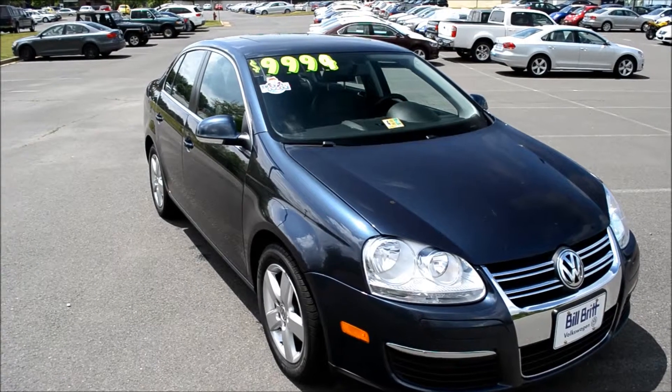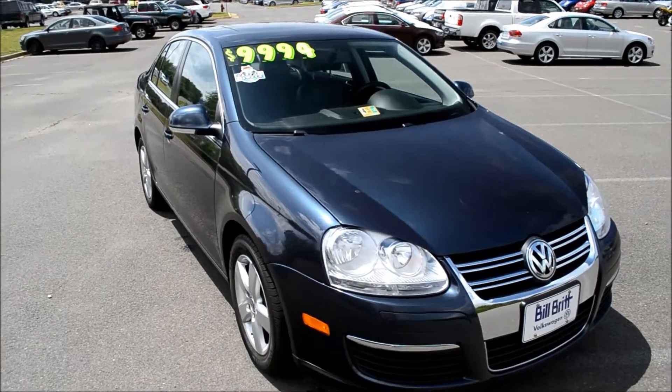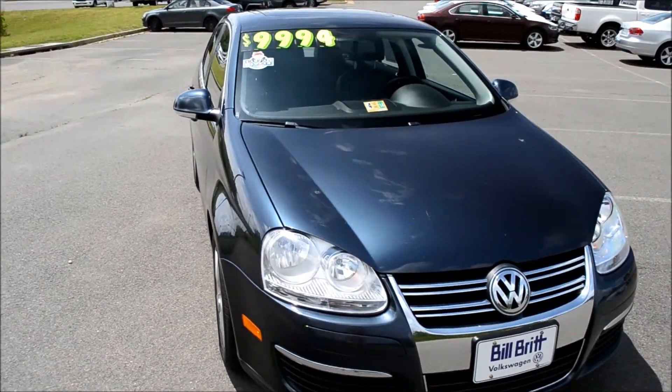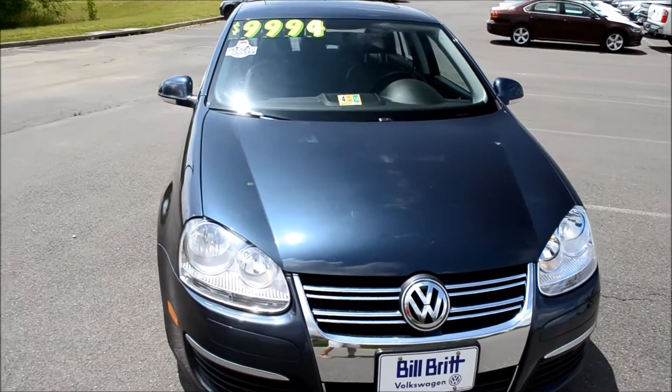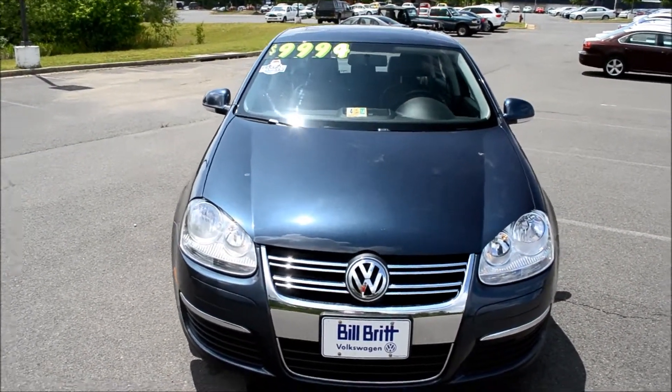Today we're taking a look at a 2009 Volkswagen Jetta SE. This Volkswagen is a five-speed manual with 113,167 miles on it, selling for $9,994.